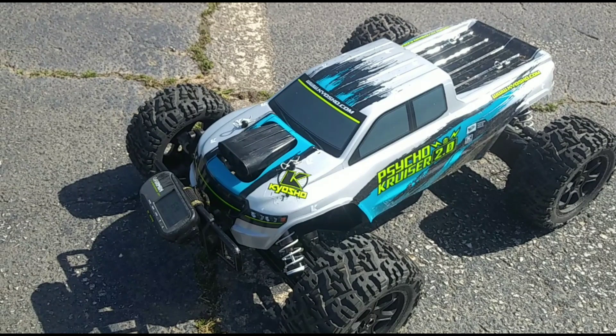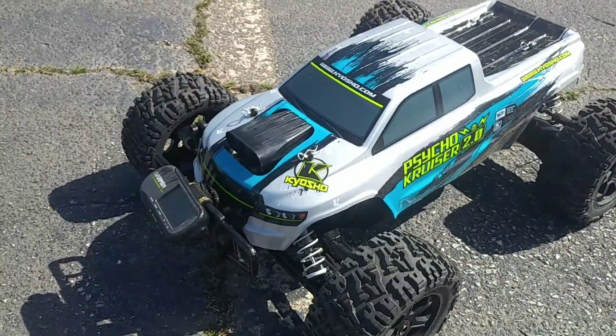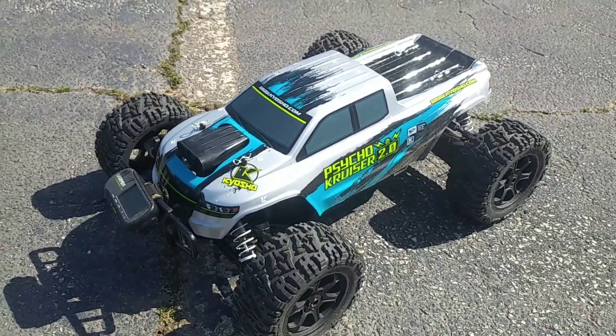What's going on y'all, it's George RC out here and on this next video we're going to do a top speed run of the Cycle Cruiser 2.0 on 6s. However, my boy JT is going to be doing all the filming and talking for this video, so big shout out to him. What's going on y'all, JT out here with George RC and we're going to give a quick speed test to the Kyosho Cycle Cruiser 2.9.